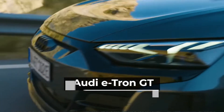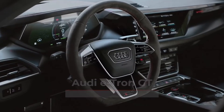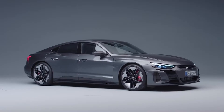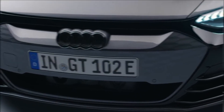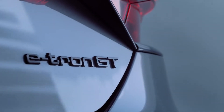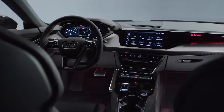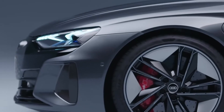Audi e-tron GT. Whether you like it or not, electric vehicles are the way of the future. That implies that whether you want a tiny vehicle or an SUV, in a few years it's more likely to be electric. The third electric car in Audi's portfolio may be the most intriguing to date. This year, the e-tron GT arrives quietly but quickly, with plenty of power and a tech-friendly cabin. Is the Audi e-tron GT the most incredible electric car you can purchase?